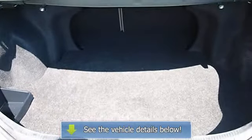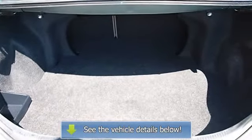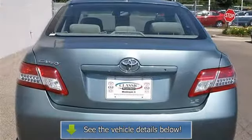AC, rear defrost, auxiliary power outlet, driver vanity mirror, passenger vanity mirror, front reading lamps.